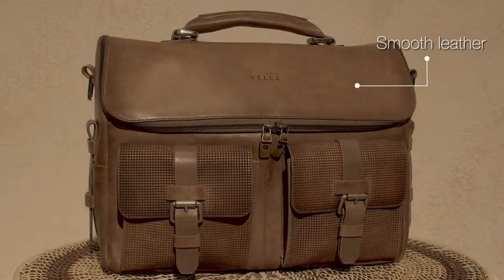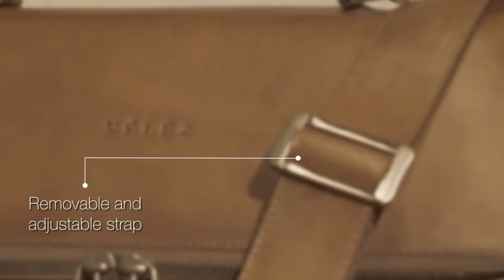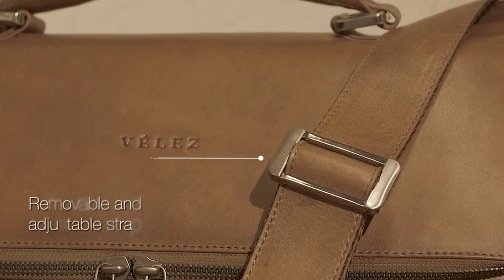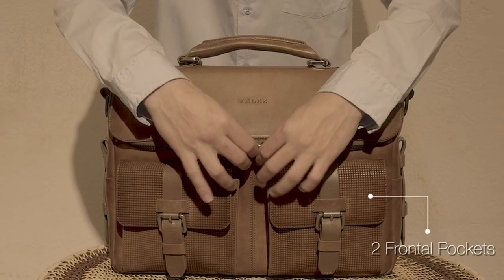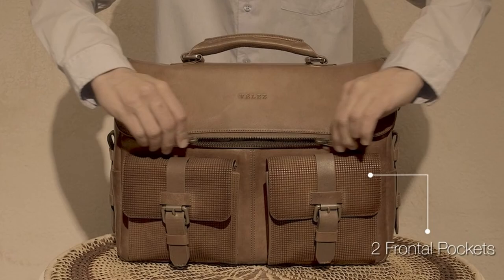The perfect briefcase is more than just a storage solution — it's a functional and stylish accessory that reflects your professional image. Hi, welcome to All Cases. In this video we are going to talk about the best briefcases for men you can buy.